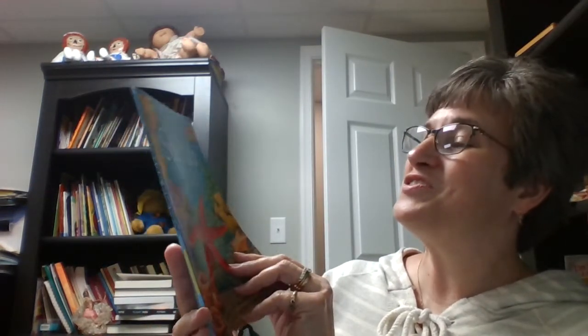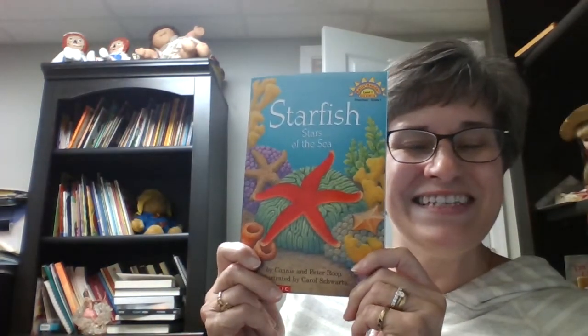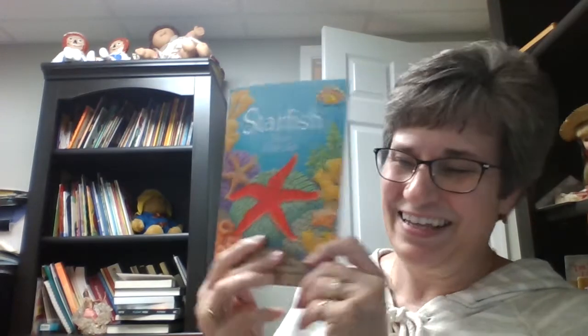And that was Starfish, Stars of the Sea. Bye-bye! Stay tuned.